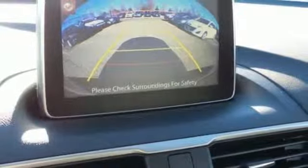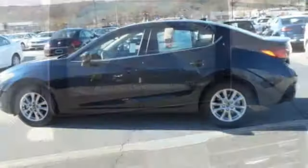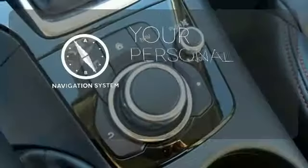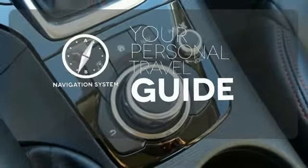Push-button start, Mazda Connect infotainment system, rear-view camera, and Bluetooth come standard. So does confidence from finding the perfect car. It comes with a navigation system to easily guide you to your destination.